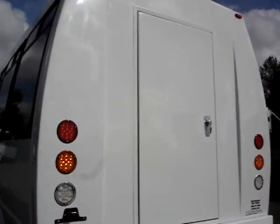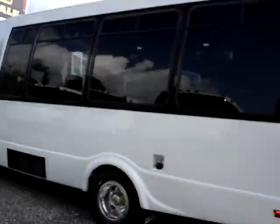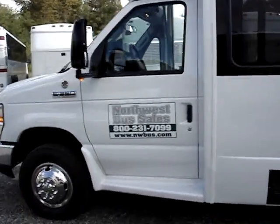Bumper step down below. Thank you for watching our video. Be sure to give us a call if you have any questions, and keep your eye on nwbus.com.